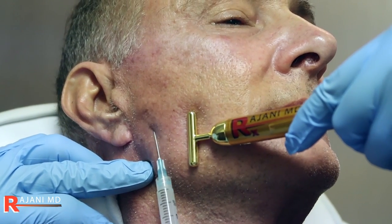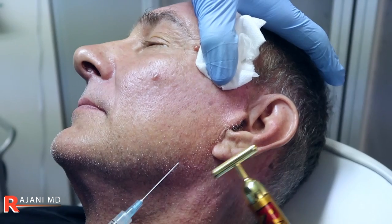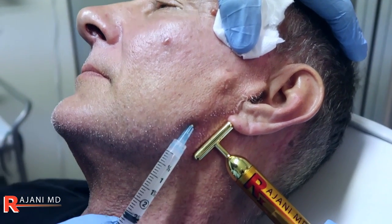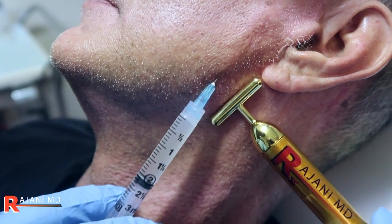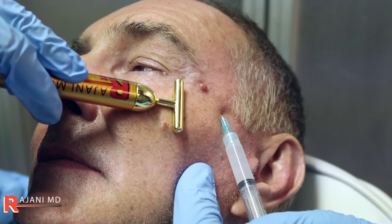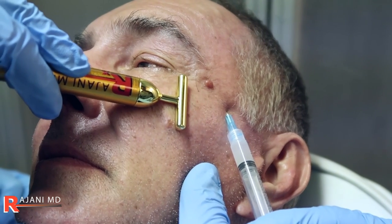Men also want long-lasting procedures. And Sculptra, if you look at the study, it stopped at two years to get FDA approval, and the graph was steady — the results were continuing. What do we see in real life? Because that's what we have to go by. Typically two to five years, people like a top up. So it's not uncommon for people not to need further treatments for three to five years, and the male patient loves that.